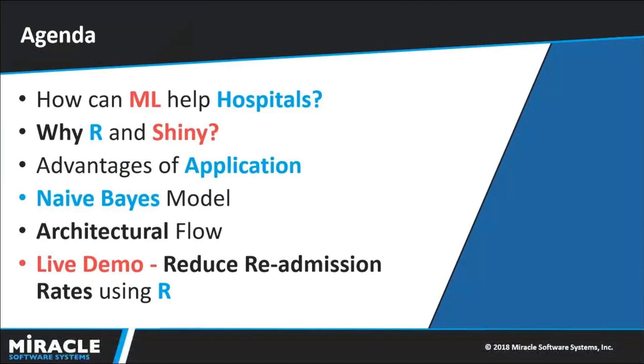Today's agenda: we will be covering how Machine Learning helps in hospitals, why we use R and Shiny, advantages of the application, Naive Bayes model, and we will discuss the architecture flow followed by a live demo.